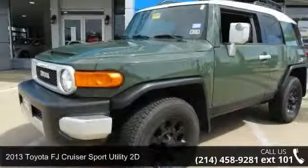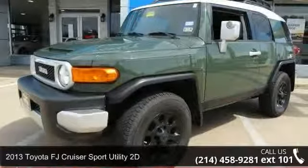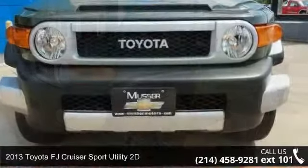Check out this 2013 Toyota FJ Cruiser. This may be the set of wheels you've been looking for.